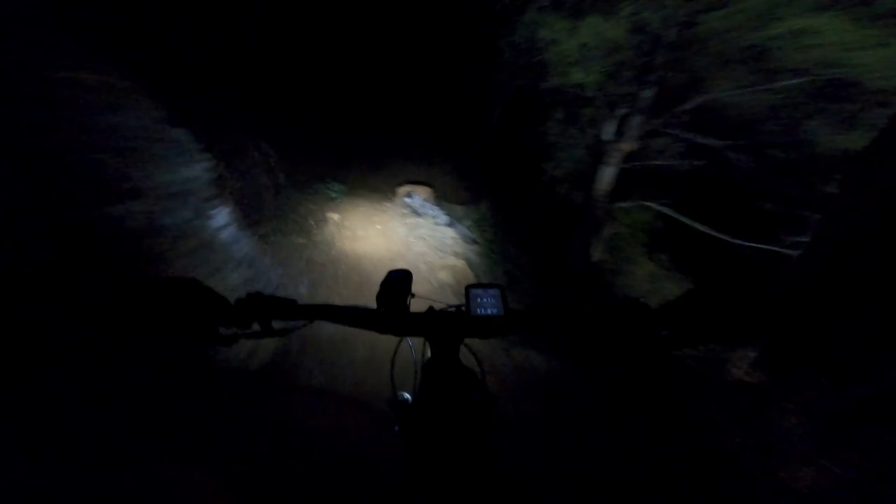My bike light mount snapped. I'll have to show you guys, but I basically used cable ties to put my bike light back on so I can see. We basically cable tied the light mount to my handlebars, so it's actually really stable — probably more stable than the actual bike light mount itself.